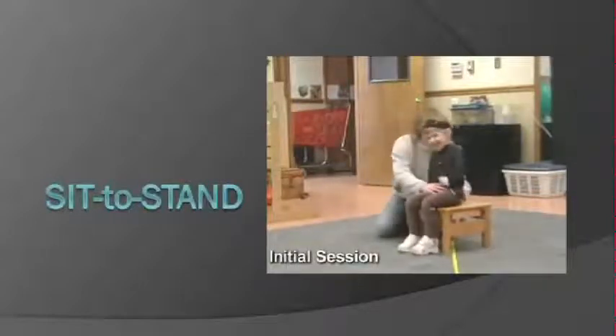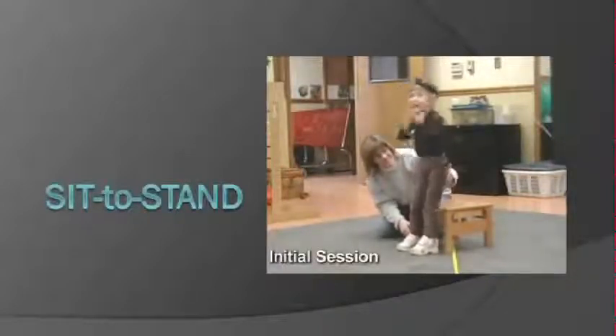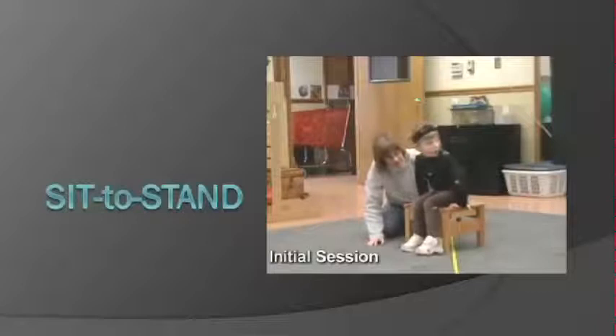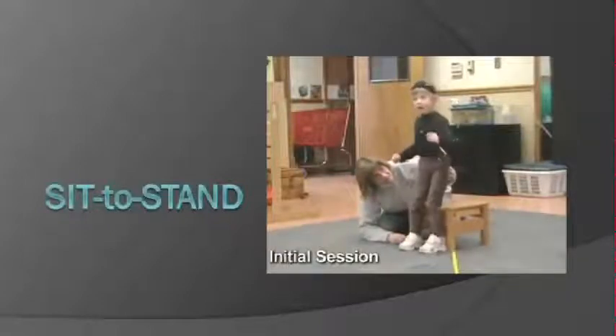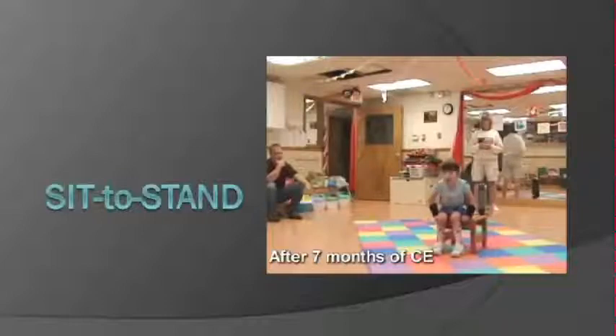In the sit-to-stand data, we looked at how long it took children to go from a sitting position to a standing position. A typical four-year-old can do this in one second with the knee completely straight. When the child we studied began conductive education, it took her five seconds. After seven months of conductive education, she was able to do this exact same movement in 2.5 seconds — getting out of her chair in half the time.